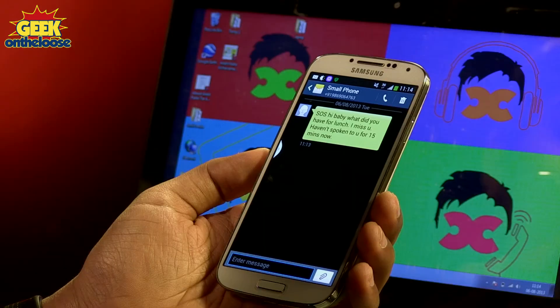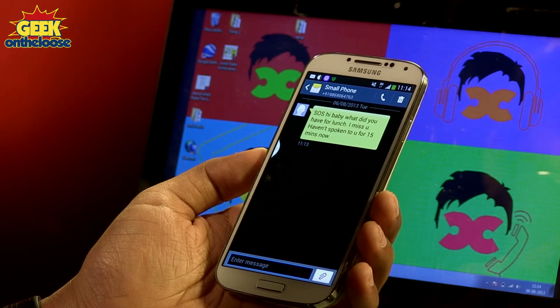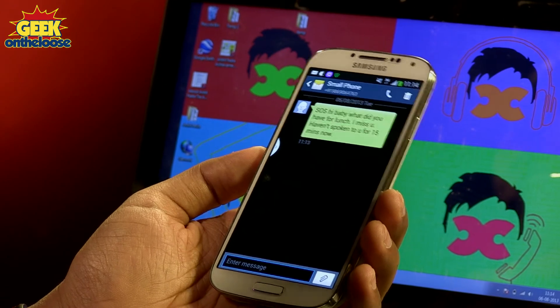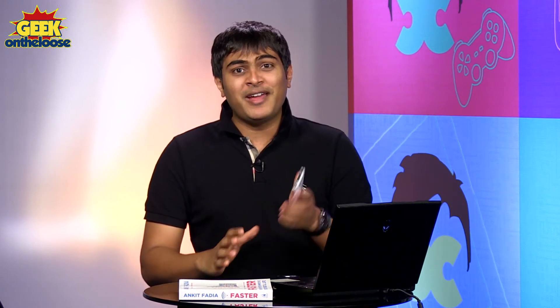Let me read that important SMS — it's actually my girlfriend. It says: 'Hi baby, what did you have for lunch? I miss you, haven't spoken to you for 15 minutes now.' Texteep is actually quite useful, but what you need to be careful about is who you give the special keyword to. If you give it out to your annoying girlfriends, you'll end up getting disturbed by silly messages. So just keep that in mind, but other than that the Texteep app is extremely useful.